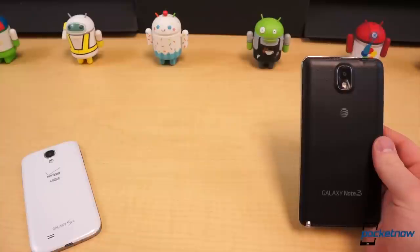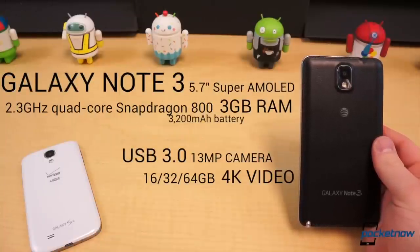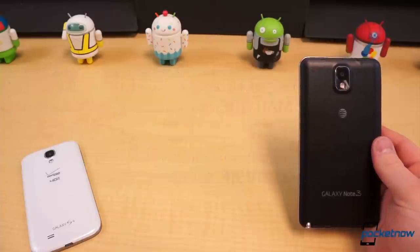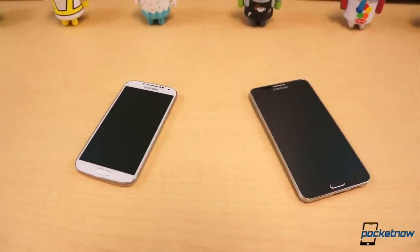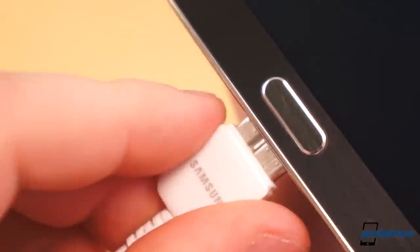On the other hand, the Note 3 effectively comes with the best of everything: a 5.7-inch 1080p Super AMOLED display, 2.3 GHz Quad-Core Snapdragon 800 CPU, Adreno 330 GPU, 16–64 GB of fixed storage, 3 GB of RAM, a 13-megapixel camera capable of 4K video capture, and a giant 3200 mAh battery. Both come with a mess of connectivity options and sensors — NFC, Wi-Fi AC, Bluetooth Low Energy, barometer, thermometer, infrared, etc. — but the Note 3 has USB 3.0 to boot.